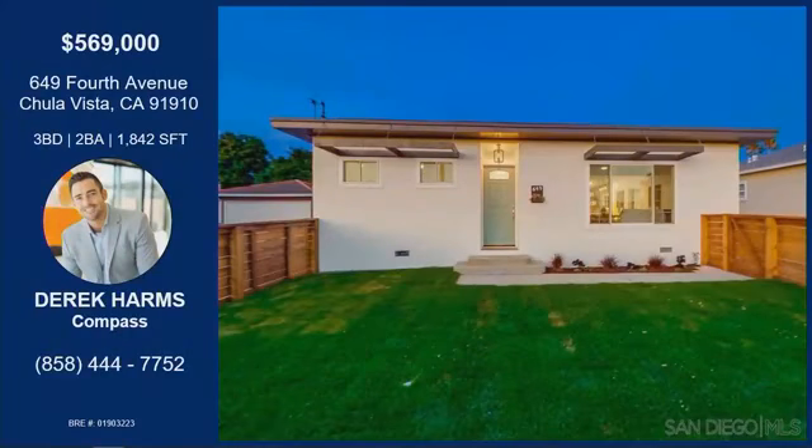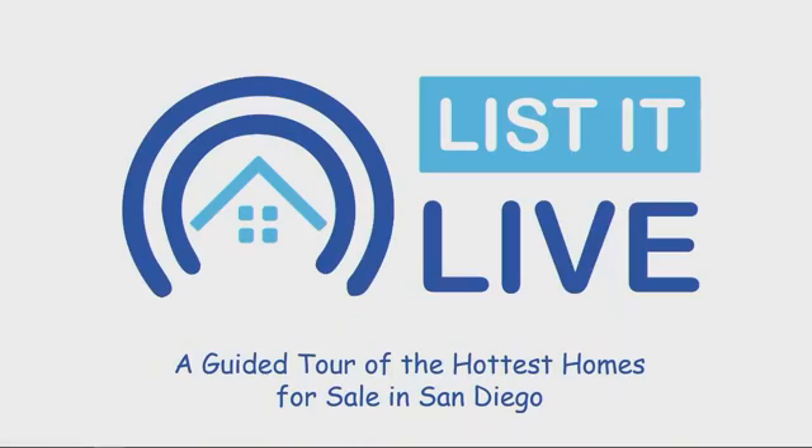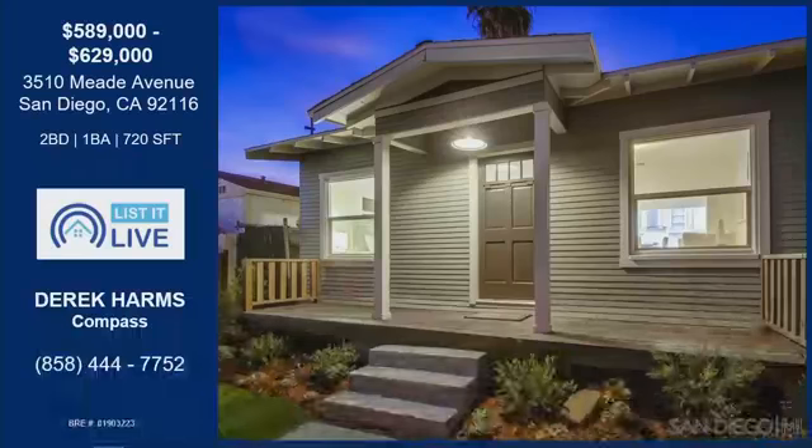That was Derek Harms with his property on 4th Avenue. The location for this home is just so optimal — walking distance to shopping, bars and restaurants, a mall, and a school, with upgrades throughout. The whole property was renovated with decently sized, expansive, and spacious bedrooms, and there's an income opportunity with the back part of this house. You can contact Derek with the information listed on your screen. You're watching Lissa Live, where we give you a guided tour of the hottest homes for sale in San Diego.